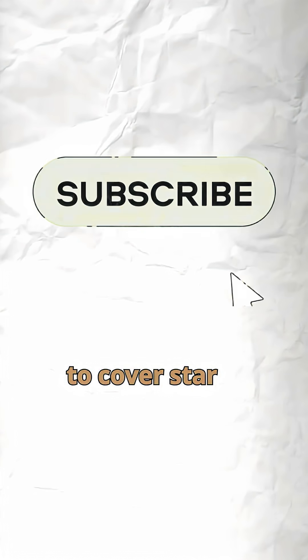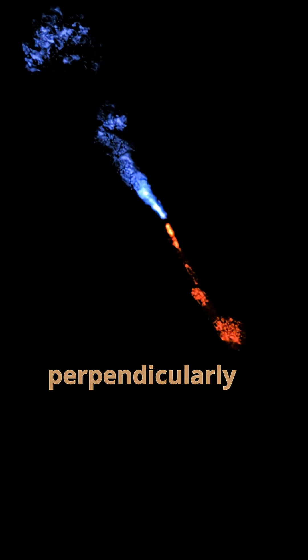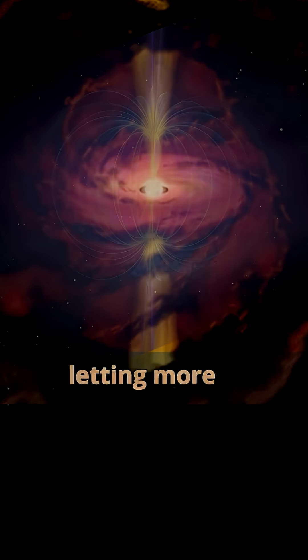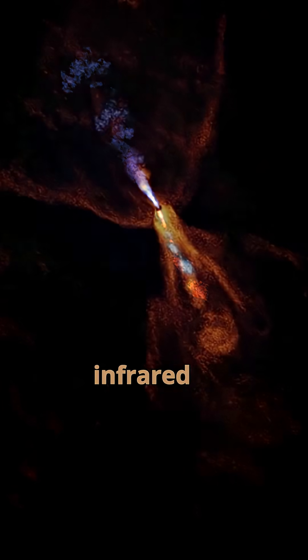Stay tuned for me to cover star formation in more detail, but you probably noticed the stuff around the disk, which are jets spewing gas perpendicular to it. This happens because the gas that the protostar is pulling in from the disk gets funneled to the poles by magnetic fields, letting more gas fall inward. This also shocks and heats up the surrounding gas, making it glow in the infrared image.